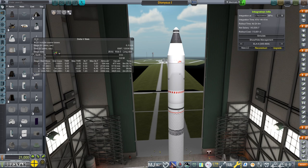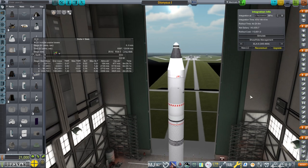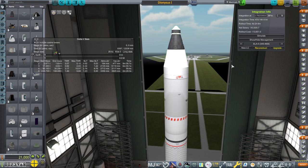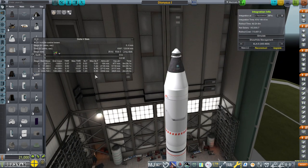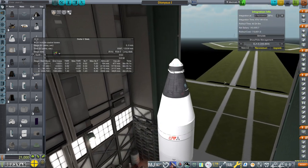Hello everyone, welcome back to my European Space Agency RP-1 career in Kerbal Space Program 1.12. I got an answer to my conundrum from Kroko in the comments — the answer was to replace the Mark 1 pod with a new one, basically get rid of the old one and put a new one on, and that seems to work.